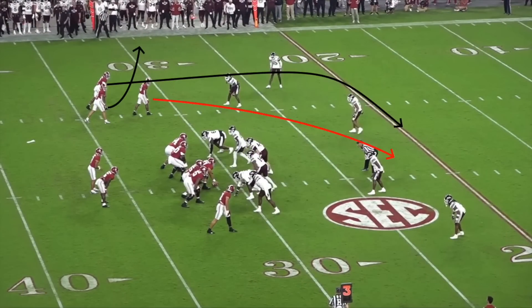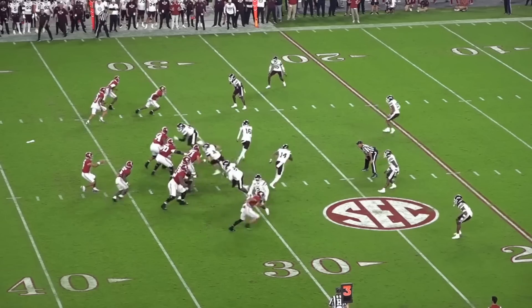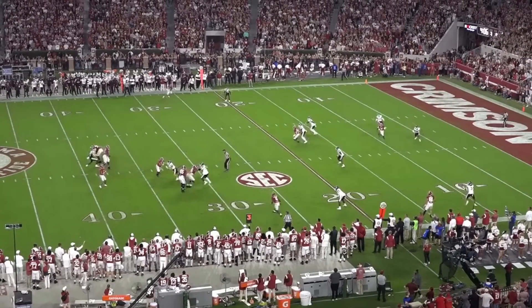It's 3rd and 10, and Alabama called a cross-dig concept on the bunch side of the formation at the top of your screen, with a corner route from the tight end on the opposite side. Mississippi State showed blitz pre-snap with 6 defenders on the line of scrimmage, so Young kept his running back in to pick up the extra rusher. But post-snap, the defense dropped 8 defenders into a cover 3, with only 3 rushing the passer. Contact from the rotating linebacker on the strong side No. 2 receiver running the crossing route threw off the timing of the concept, and Young had nobody open enough to target beyond the sticks.